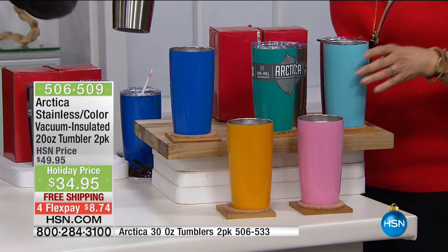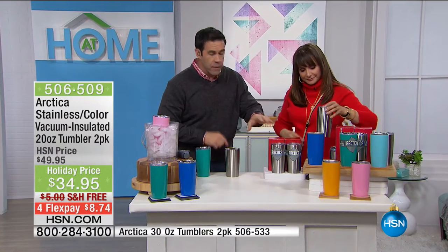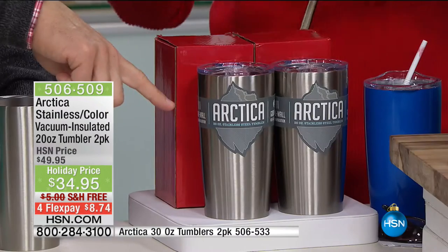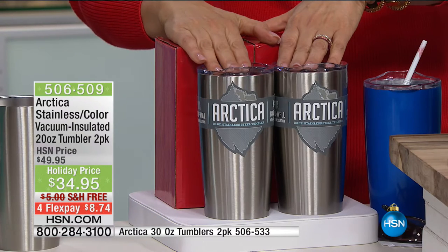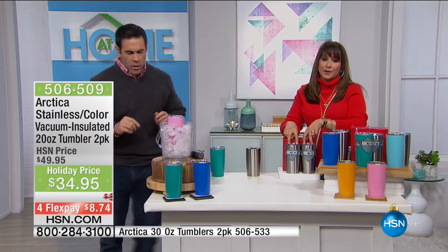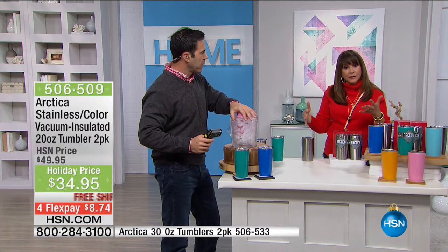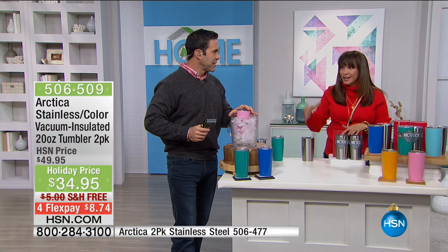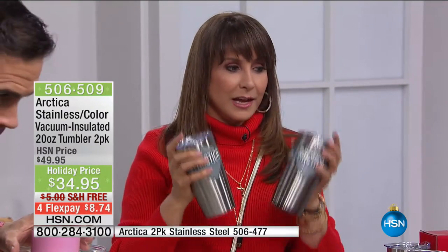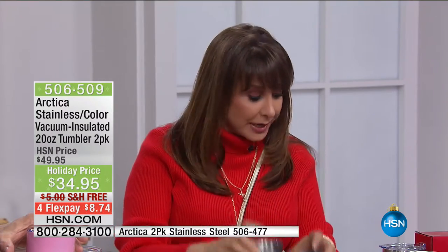A lot of people have these on their gift list this year. There's a certain brand — this has the same technology at a fraction of the price. But they want the traditional stainless. So if you want the traditional stainless in your stocking — for a hunter, camper, fisherman, RVer — you can actually get two stainless. Four monthly payments of $8.74. If you were to buy this from another manufacturer, you'd pay custom fees for the colors. We heard you loud and clear and brought them to you in colors.